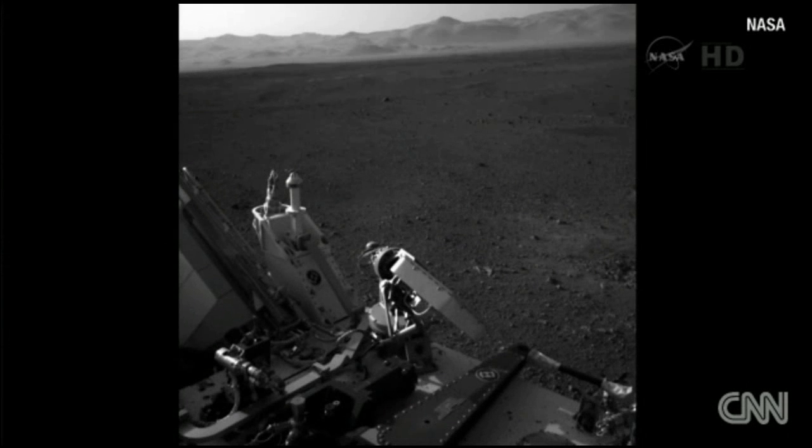This is just a context shot. Here we are. You can see the high-gain antenna there — that's the hexagonal thing pointed off to the side — and then behind it, the little thing sticking up is the low-gain antenna. Then you can see the rim of the crater off in the distance.